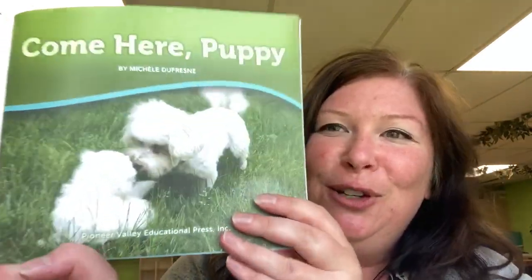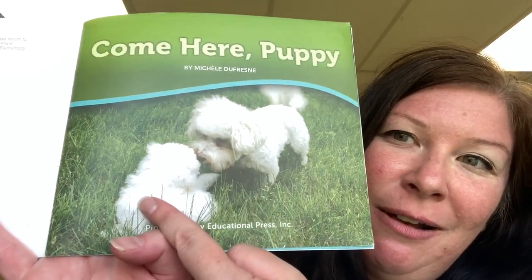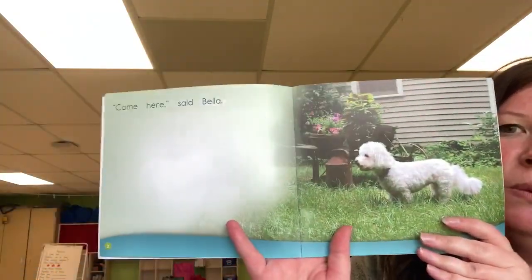Let's read the story. Oh, look how cute is that? So super sweet. I think that one is the puppy — do you think so? Does that one look a little bigger? Yeah, I agree. Let me hold it so you can see the words, too.